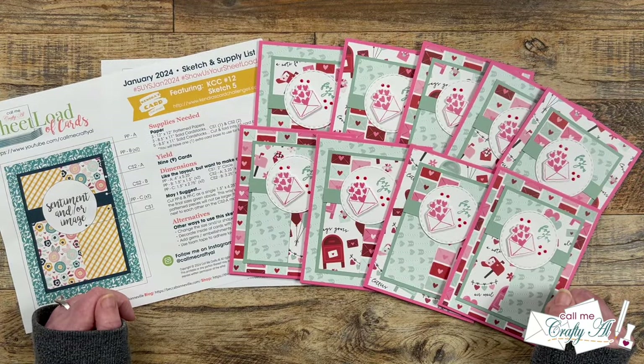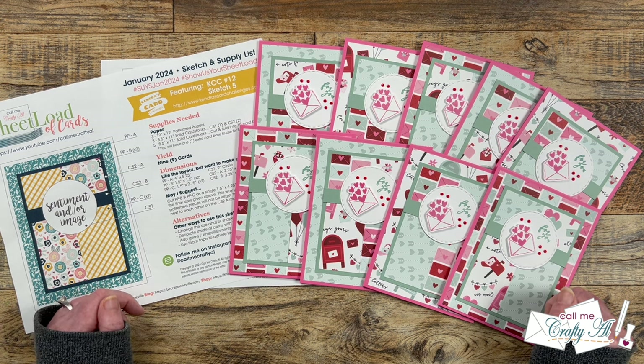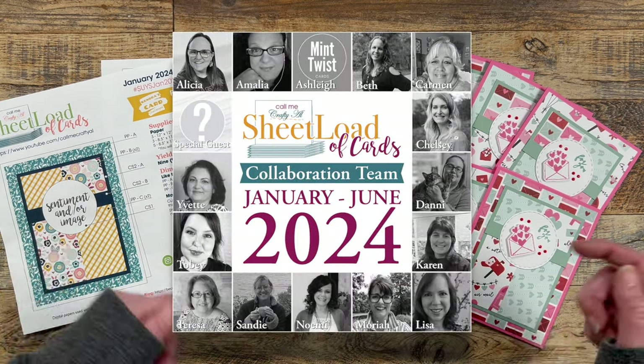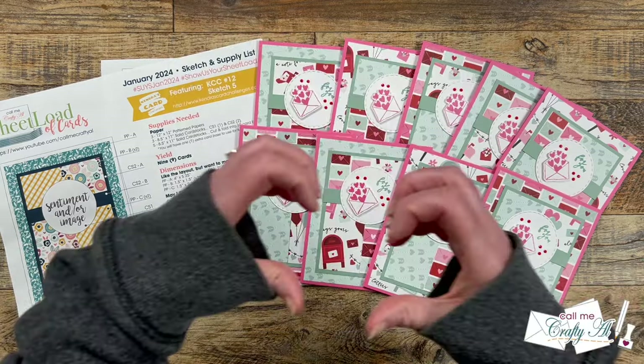I'm sure you know why now this is one of my favorite videos to put together — I just love seeing all their cards here in one spot. If you want to get more information on any particular card, I do have everybody linked in the description box below. I know that they would love for you to stop by, see what they created, and leave them some love.